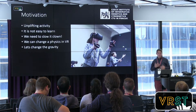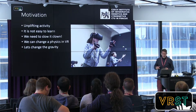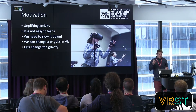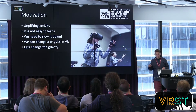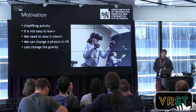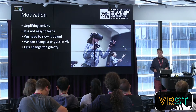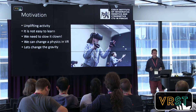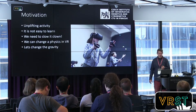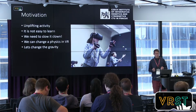The motivation for why to juggle: some research has found that juggling can improve your brain, certain parts of the brain, and cognitive abilities. The problem is it's not easy to learn. It takes some time, and if you try it you'll find that the balls just fall down, which is really demotivating. So usually it's good to use some methods to slow it down.